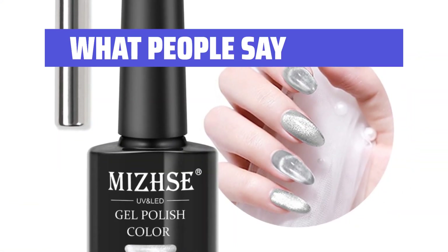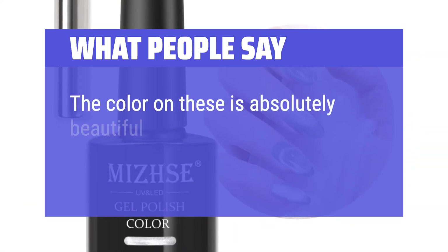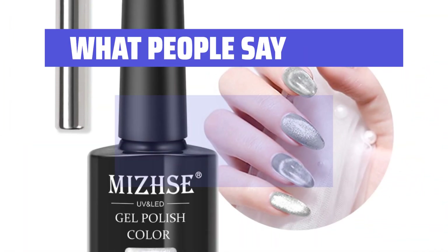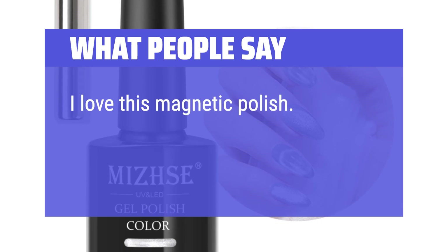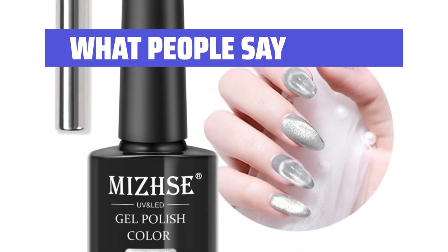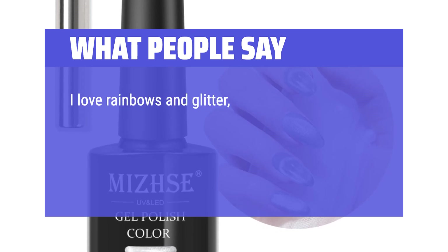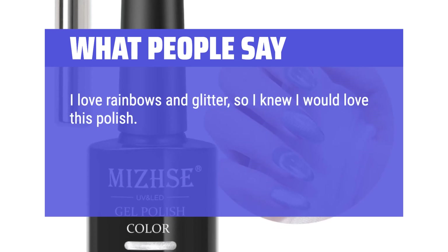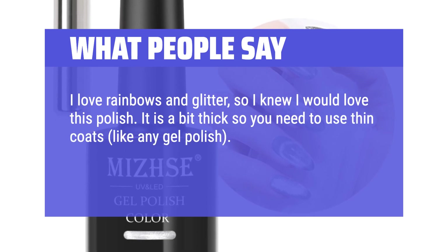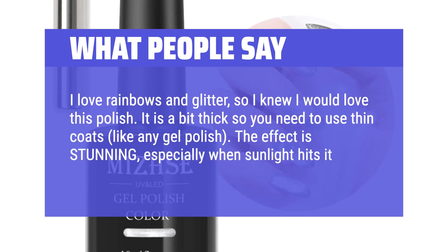What people say: The color on these is absolutely beautiful — like I've never loved my nail color so much. I love this magnetic polish, it's perfect for layering under jelly colors. I love rainbows and glitter, so I knew I would love this polish. It is a bit thick so you need to use thin coats, like any gel polish. The effect is stunning, especially when sunlight hits it.